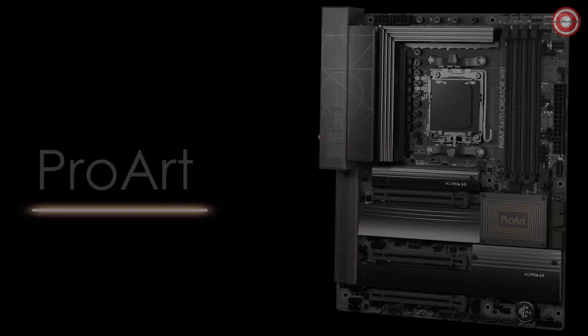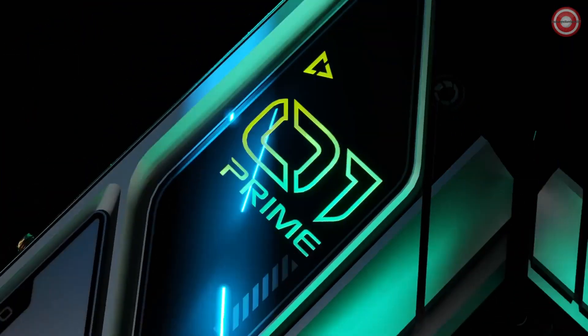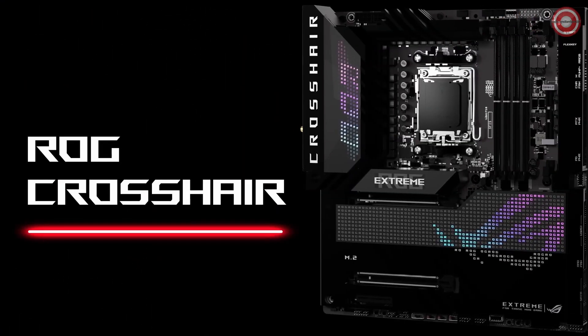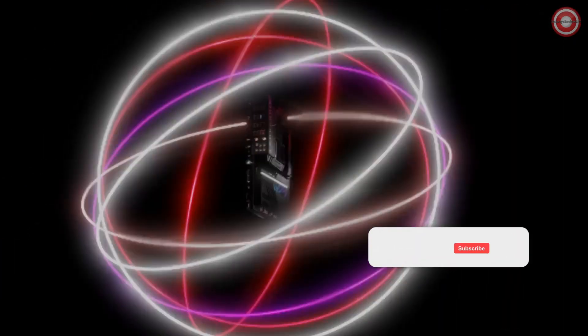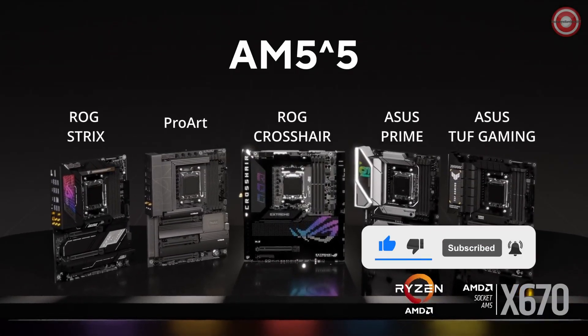Plus, with the latest AMD chipsets and processors, you get full support for PCIe 5.0. In the fierce world of gaming motherboards, the ASUS Prime X670-P holds its ground with affordability, power, and support for the latest AMD processors. Stay tuned as we explore more gaming motherboard contenders in 2023.